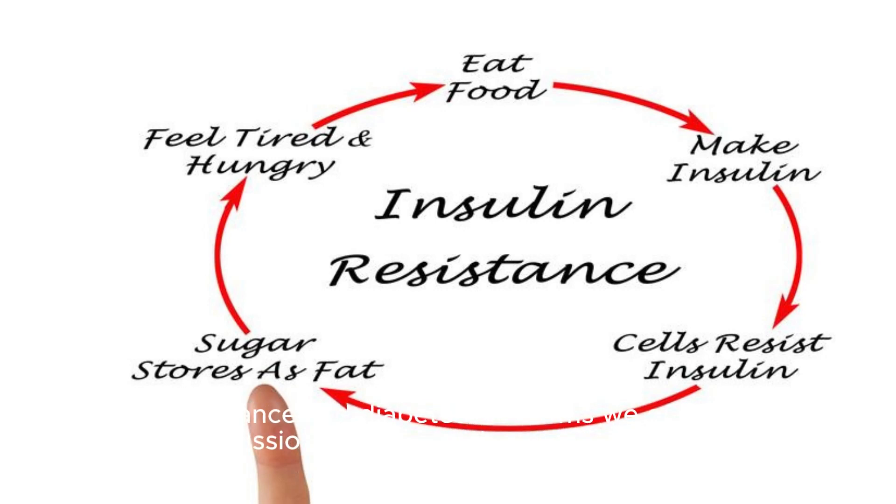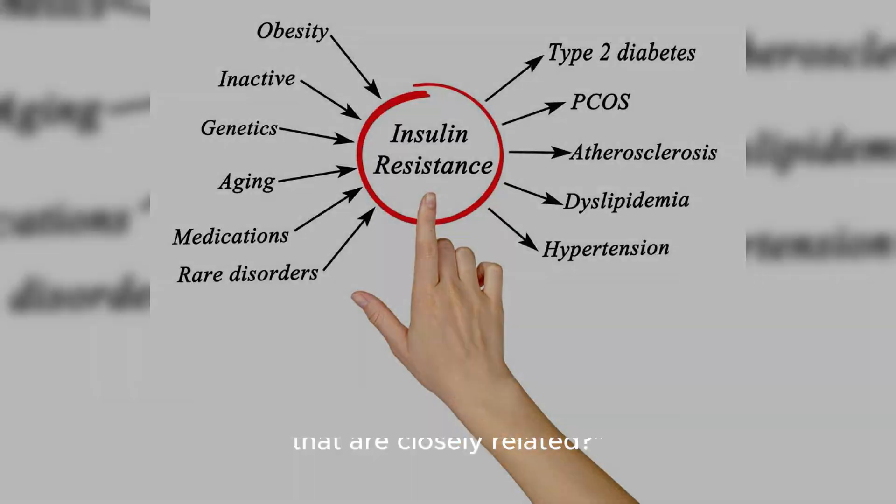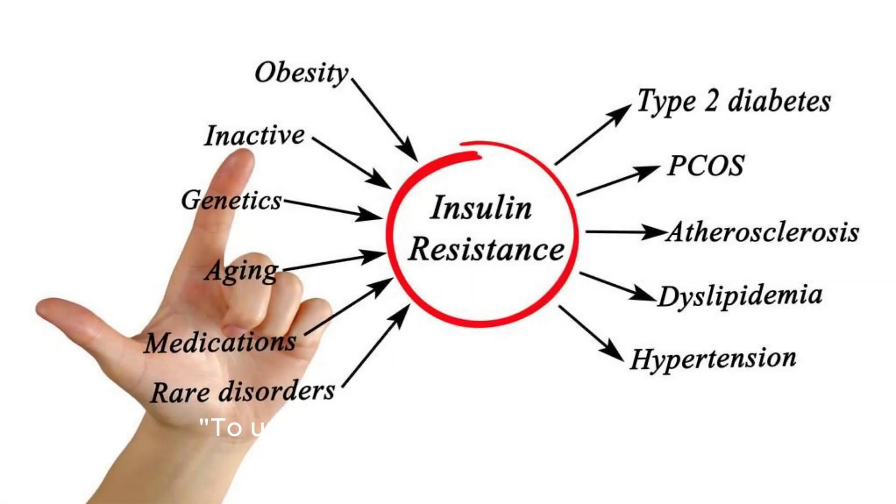Insulin resistance and diabetes are terms we often hear in discussions about health and metabolism. But what exactly is the relationship between them? Are they the same thing, or are they different conditions that are closely related? To understand this, let's break it down.